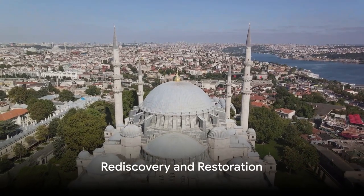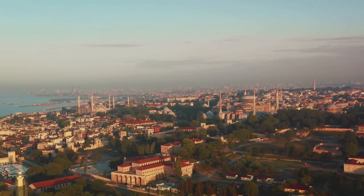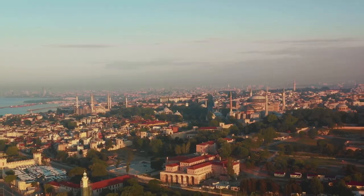Despite their historical significance, the cisterns fell into disuse and were forgotten for centuries. It wasn't until the mid-20th century that they were rediscovered and restored, opening a window into Istanbul's past.